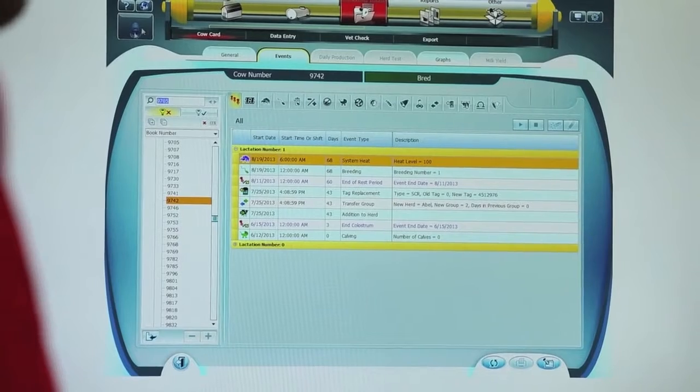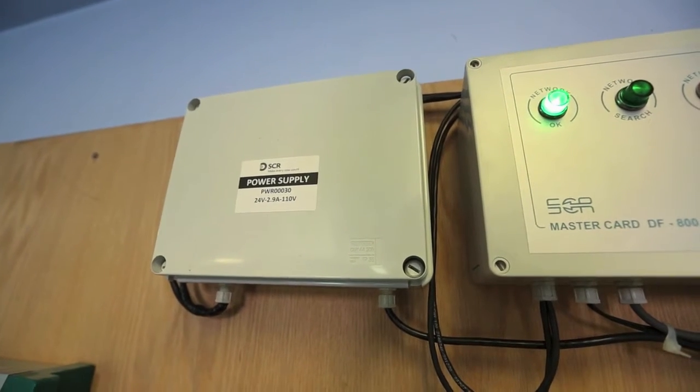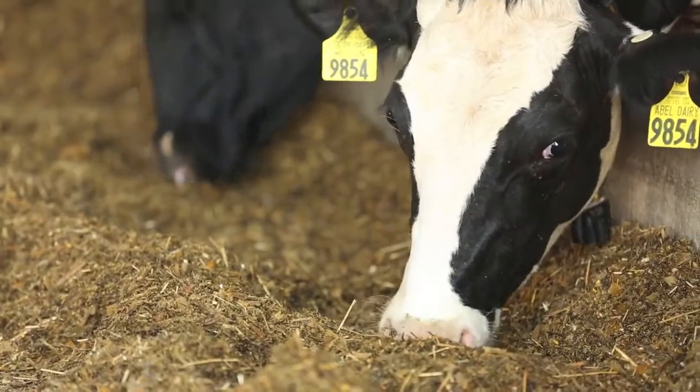The heat detection, the rumination, the long distance, and the long battery life were all things I wanted and they were available in this system. Rumination has been interesting because it's the new monitor that's on the farm, and rumination is really individual cow management.